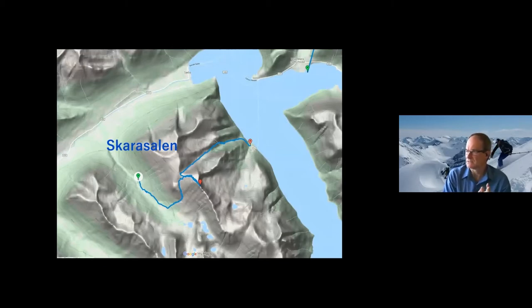Getting straight into the action — Skarasalen. We started down at Saebo, were driven up to a trailhead, and then started skiing up the valley and onto the ridgeline and up to the summit of Skarasalen. The beauty of having the boat was that instead of skiing back down the same way, we were able to go down fresh snow all the way, skied within a few hundred metres of the fjord, and then hiked the rest to get picked up by a dinghy and taken back to the boat.